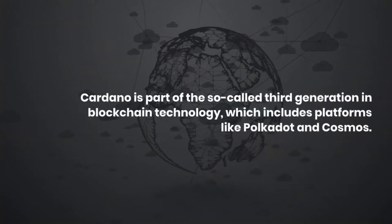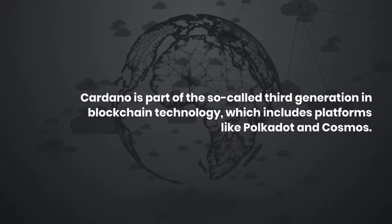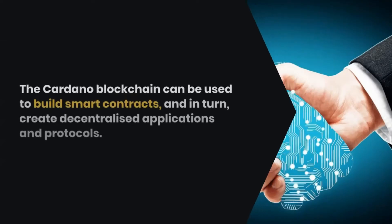Cardano is part of the so-called third generation in blockchain technology, which includes platforms like Polkadot and Cosmos. The Cardano blockchain can be used to build smart contracts, and in turn, create decentralized applications and protocols.